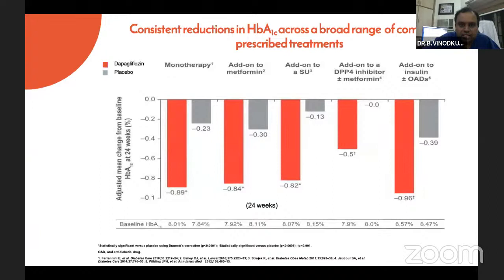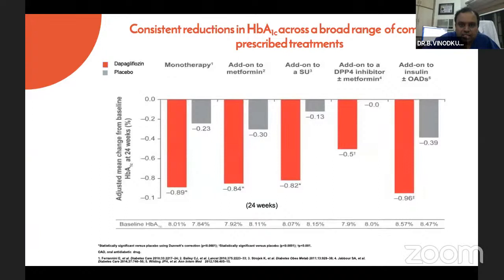There is a consistent reduction in HbA1c across various ranges of prescribed treatment. Not only in monotherapy, but studies show that when added to metformin, sulfonylureas like glimepiride or gliclazide, DPP-4 inhibitors, or even insulin, SGLT2 inhibitors show a consistent additional reduction in HbA1c. This is the advantage of adding SGLT2 inhibitors at any level of therapy when treating a patient — a synergistic action with metformin, sulfonylureas, and DPP-4 inhibitors. When adding to insulin, one must be careful to reduce the insulin dose.